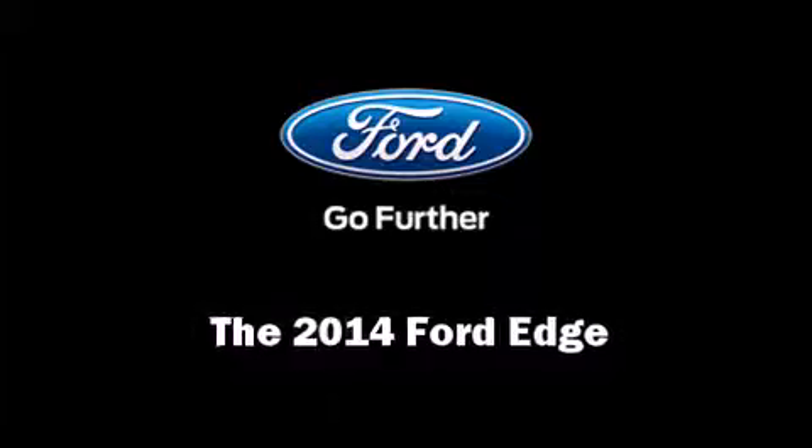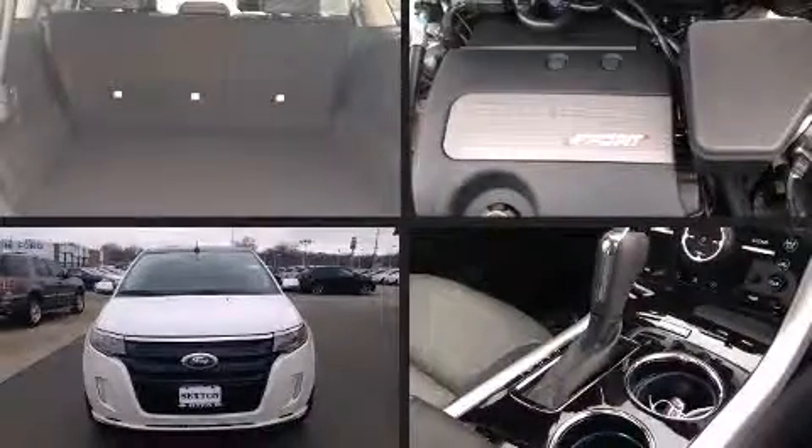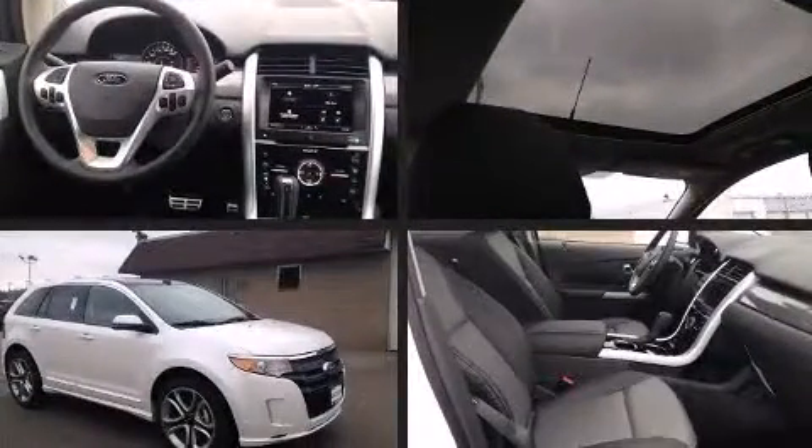Step into the 2014 Ford Edge. It features a front-wheel drive platform, an automatic transmission, and a refined six-cylinder engine.